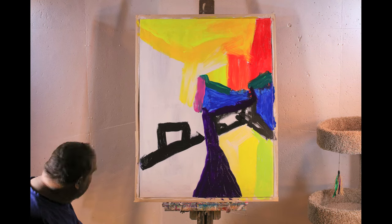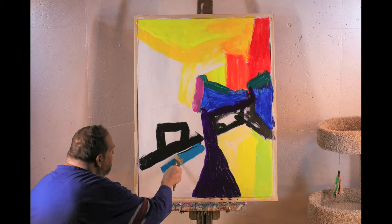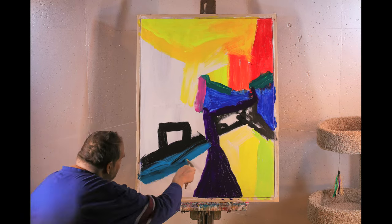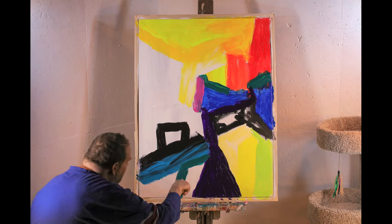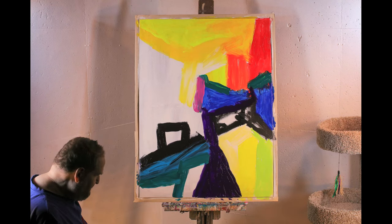The purple seems almost like a black in this video. It shows up much better in person. I like using vivid colors a lot of the time — ones that really stand out.